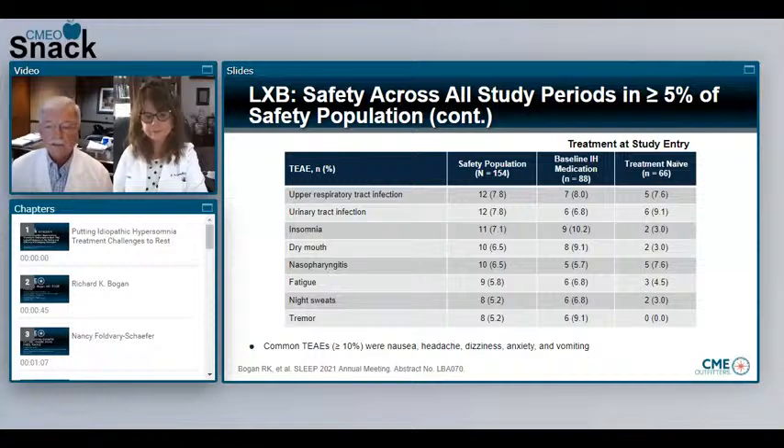I always tell my patients there can be headache, dizziness, and nausea. It does make you sleepy — you take it at night, which is kind of interesting when you think about the disorder. These individuals are sleepy, they take this at night, and they more easily awaken in the day and have improvement in symptoms.